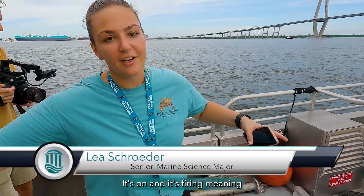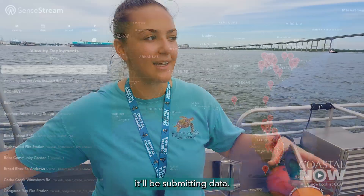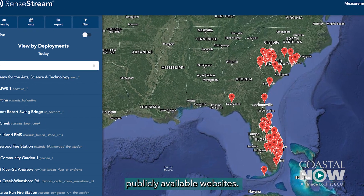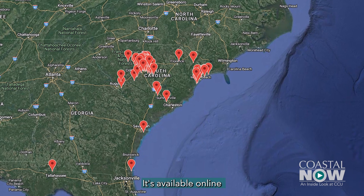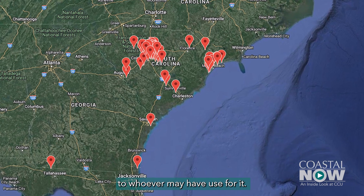It's on and it's firing, meaning that it's sending out data, so once it goes in the water it'll be submitting data. That data is telemetried out to publicly available websites. This data gets broadcast every hour and is available online to whoever may have use for it.